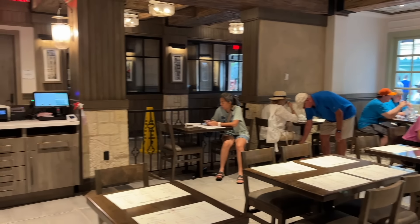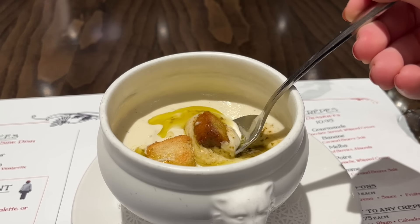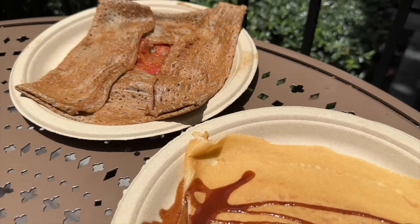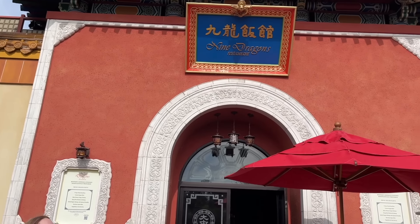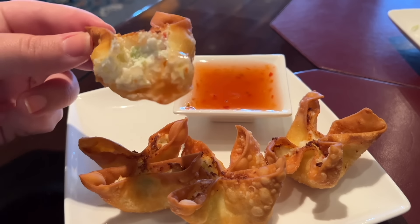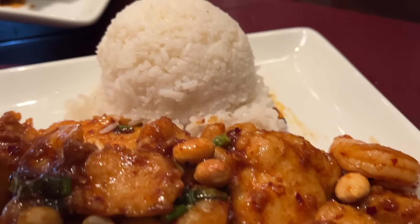Also, Creperie de Paris opened back in 2021 right next to Remy's Ratatouille Adventure and offers a mixture of galettes and crepes at decent price points. If you'd rather skip the sit-down meal, try La Creperie's to-go window next door — smaller selection, but you get to enjoy it out in the well-themed France Pavilion. Nine Dragons in the China Pavilion has a beautiful exterior, great service, and solid options like salt and pepper shrimp with spinach noodles — great for last-minute reservations and anyone looking for legitimately spicy food.